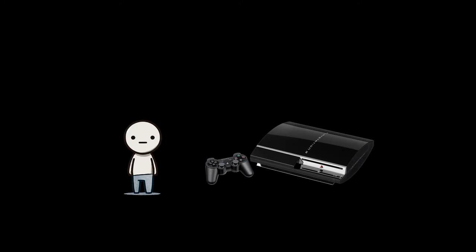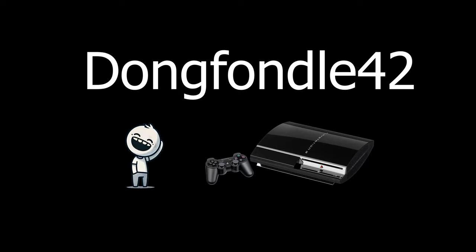Picture this. It's 2006 and you're the proud new owner of a PlayStation 3. You take it home, plug it in, connect to the Wi-Fi you're stealing from your neighbor, and hop onto the PlayStation Network for the first time. To your surprise, you're asked to create an account with Sony and pick a username. You scratch your head for a few seconds, then type in dongfondil42. You chuckle at your own genius, hit enter, and carry on with your gaming life.